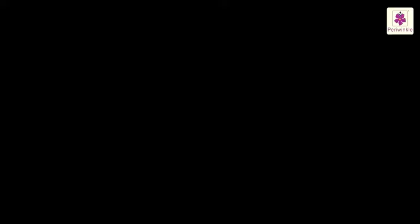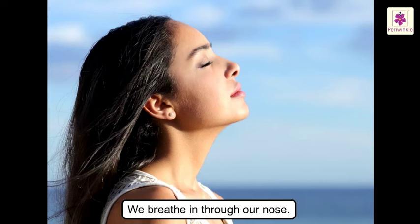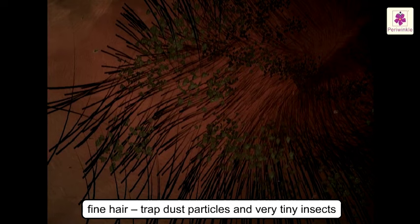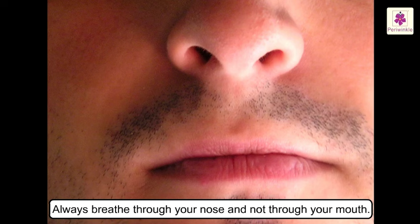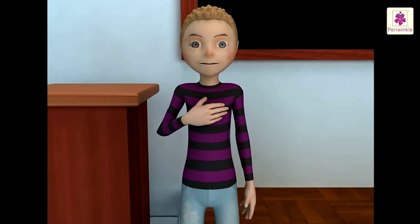The Respiratory System. All living things breathe. We breathe in through our nose, which has fine hair that trap dust particles and very tiny insects — so always breathe through your nose and not through your mouth. Let us do an activity: place your hand on your chest and feel it rise and fall. As you breathe in, it rises; as you breathe out, it falls.